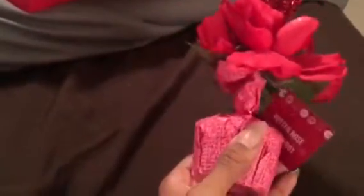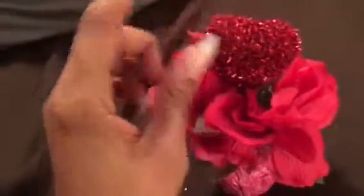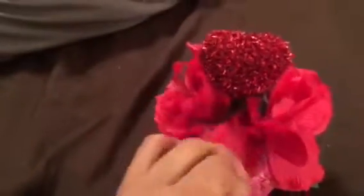The next item I got from Dollar Tree was this cute little potted rose plant. I see it every season — it has this cute tinsel heart with roses around it. I get these every single season and I like to put them in my downstairs guest bathroom to give it some type of holiday feel.